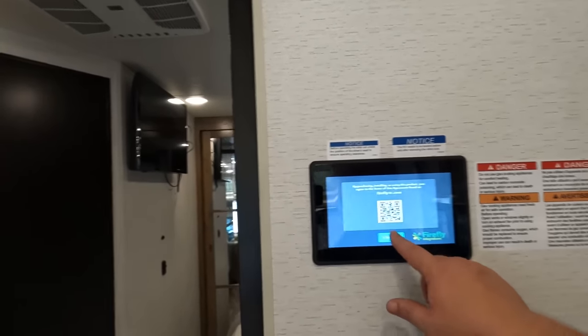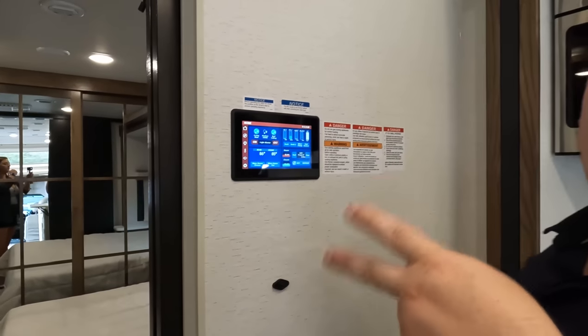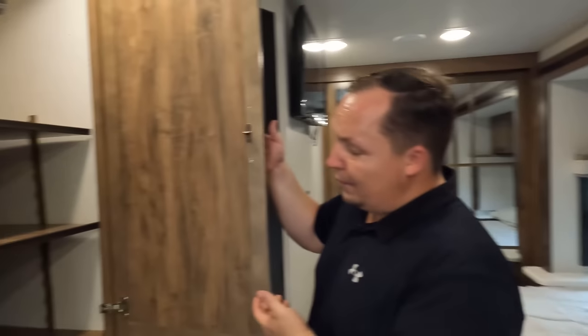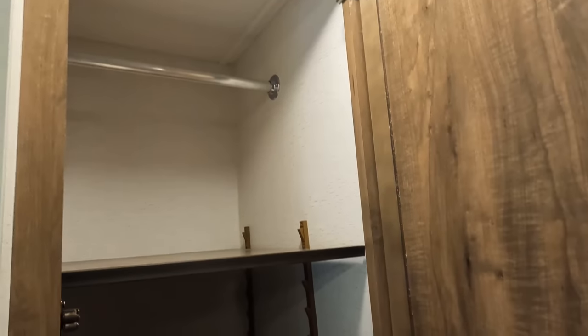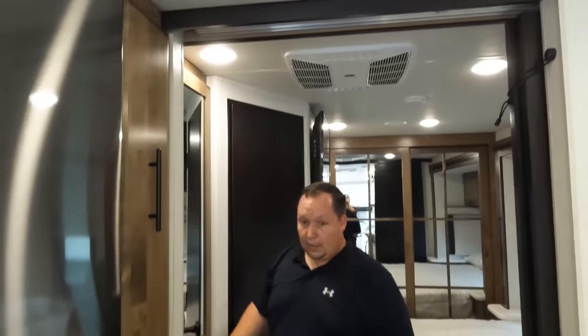Right here is the Firefly system, which controls all your tanks, thermostat, two AC units, and everything — 50-amp service of course. Over in the bedroom entry, here's your wardrobe space and a pocket door that you can close off into the bedroom, which is very nice. The doorway is really big, which is important.